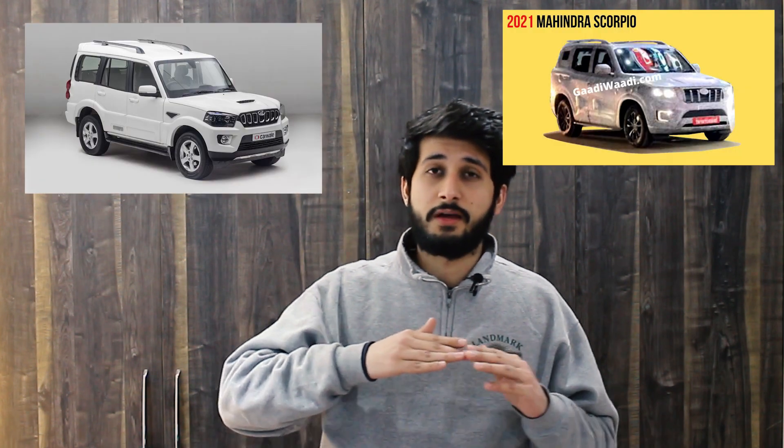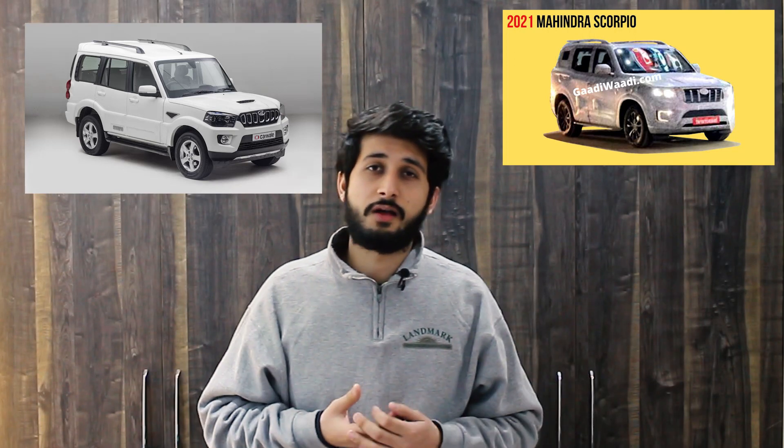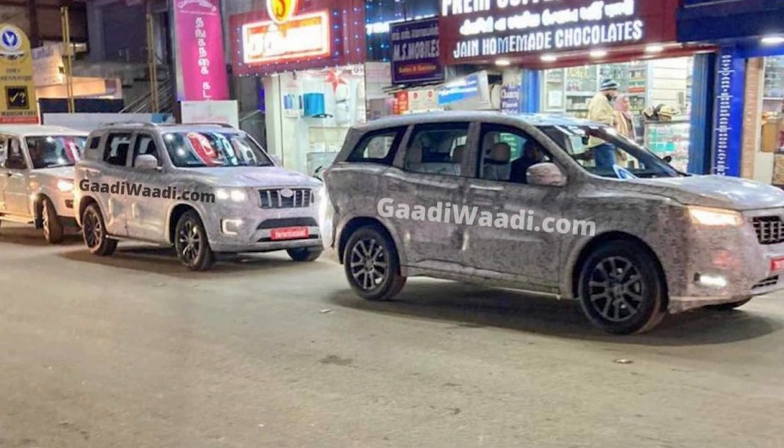Overall, the new Scorpio's length has been increased and it looks like a new Fortuner. The car is very bulky but not overly designed. It is very modernized with a sporty look rather than the old rugged look. It's a modern and good-looking car overall.